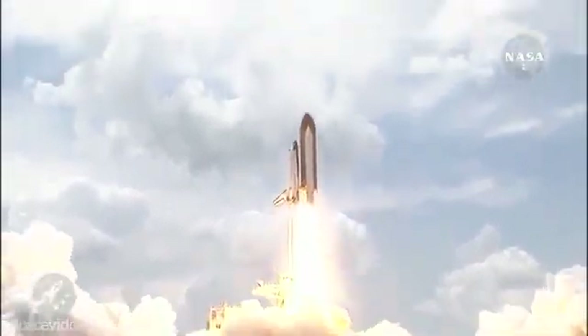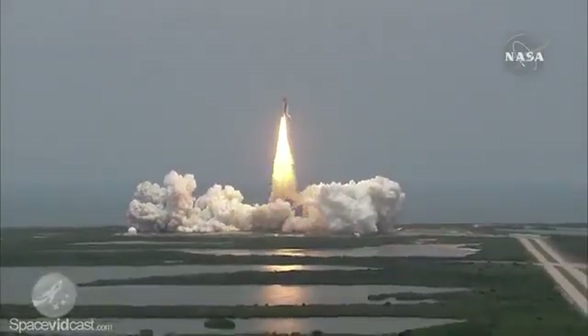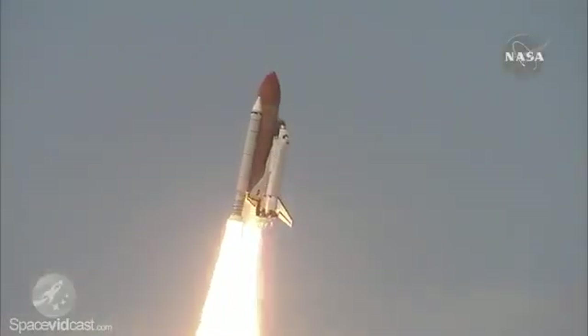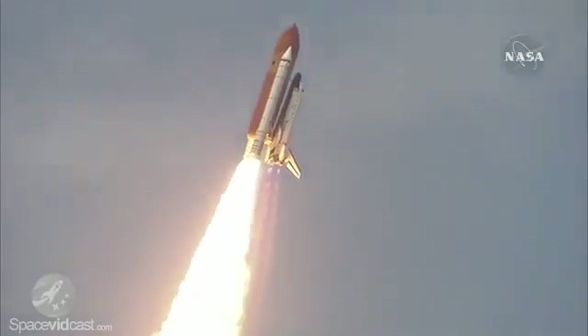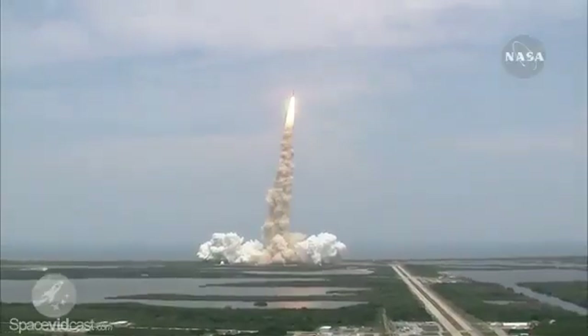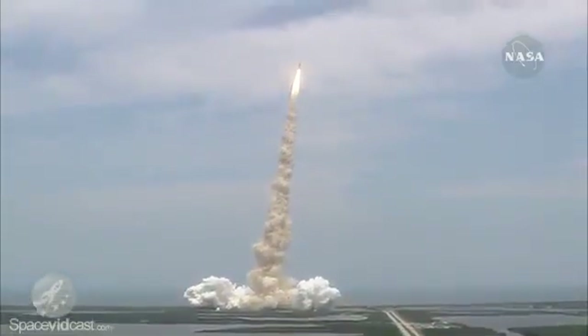Final mission to enhance the vision of Hubble into the deepest reaches of our universe. Bypass across the board. Scooter, no action. Houston now controlling Atlantis on its way.